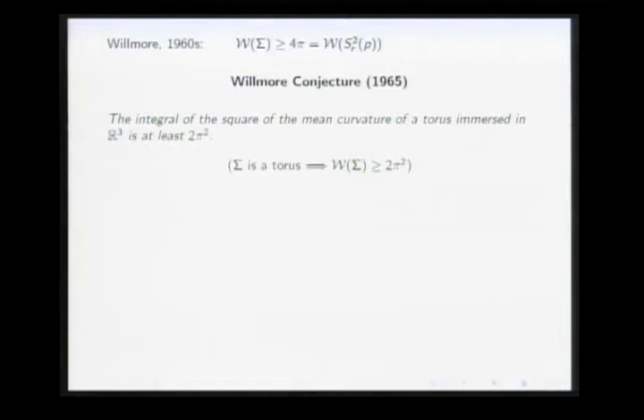He made a conjecture, which became famous as the Willmore conjecture proposed in 1965. It says that the integral of the square of the mean curvature of a torus immersed in R³ — its bending or Willmore energy — should always be at least 2π².